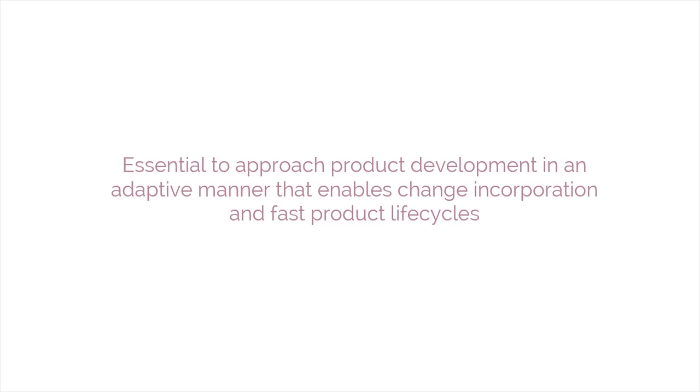In the current market, in which customer requirements, available technologies, and patterns of business keep changing, it is essential to approach product development in an adaptive manner that enables change incorporation and fast product life cycles, rather than emphasizing following plans formed with potentially outdated data.